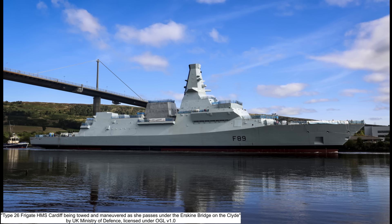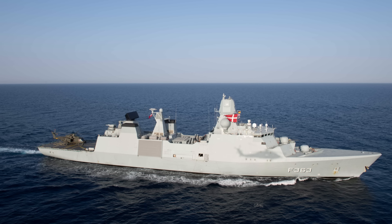Despite being built to serve in the same fleet, the two classes of ships were designed very differently. The Type 26 is being developed by BAE Systems, while the builder for the Type 31 frigate is Babcock International. The Type 26 is an entirely new, bespoke design from the ground up, while in comparison, the Type 31 is actually based on an existing foreign design — specifically the Danish Iver Hüitfeldt class of the Royal Danish Navy.